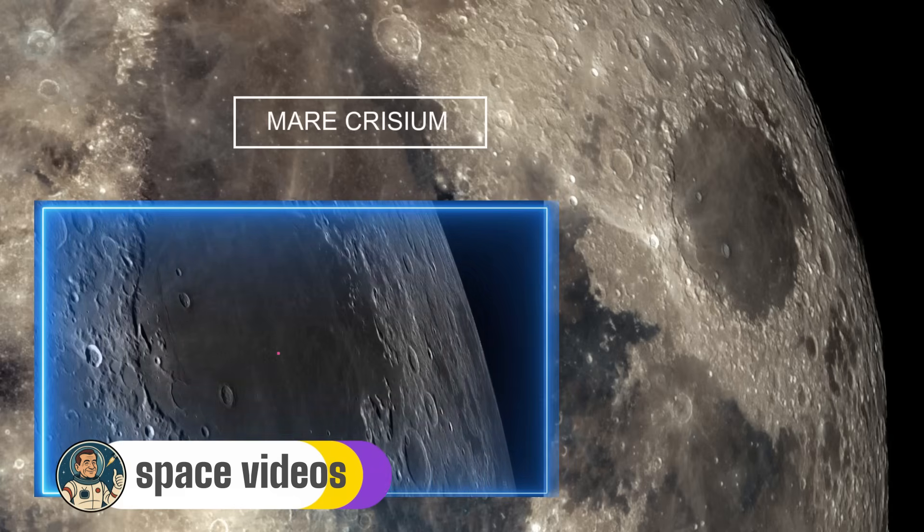During the eclipse, Mare Crisium takes on an almost copper colour that's distinct from other maria. Its isolated position makes it an excellent reference point for tracking the eclipse's progress — as Earth's shadow creeps across the Moon, Crisium is often one of the first major features to enter totality.